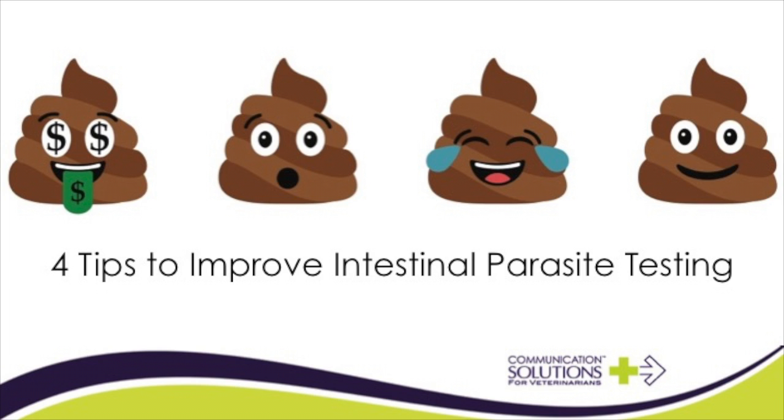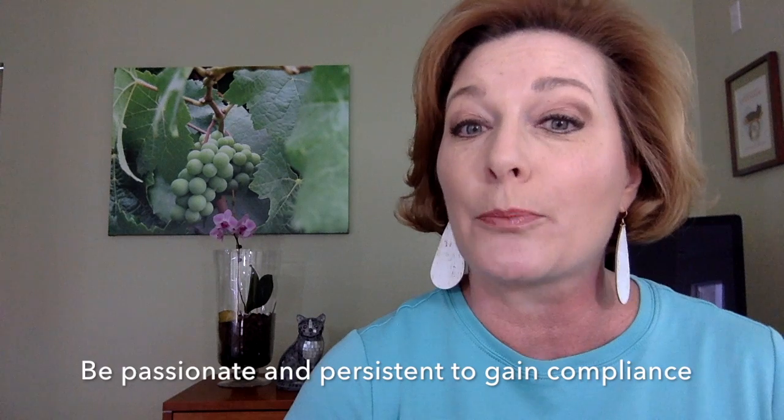Welcome to this video on 4 Tips to Improve Intestinal Parasite Testing. This is Wendy Myers with Communication Solutions for Veterinarians. I help practice teams improve their communication skills and client experiences. Your hospital follows a standard of care to routinely screen dogs and cats for intestinal parasites. Your team must be both passionate and persistent. Try these 4 strategies.